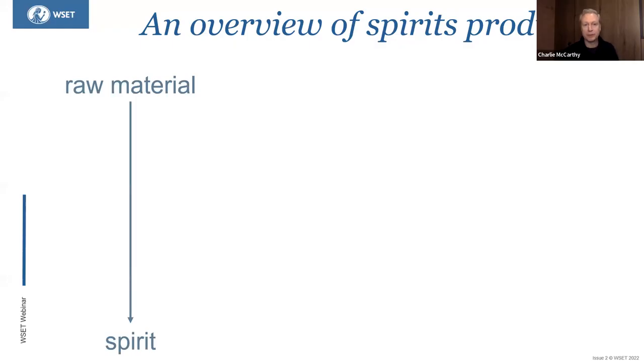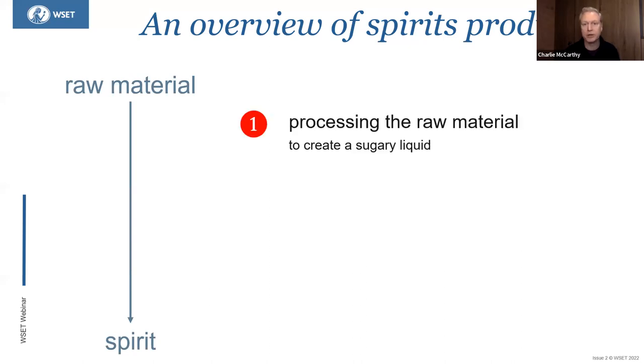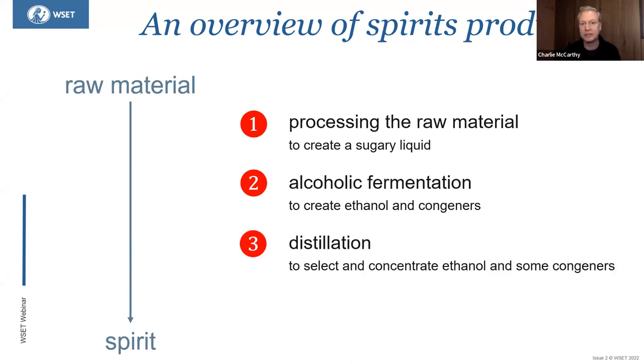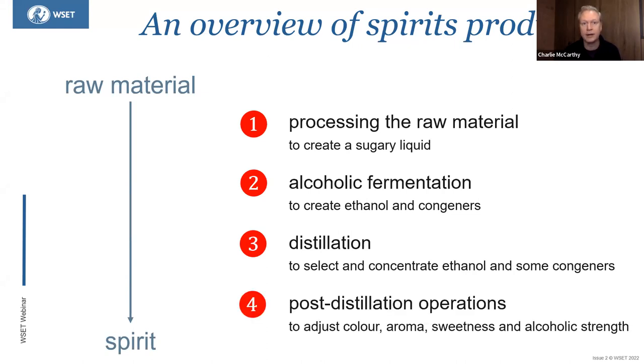At WSET, we always talk about four stages of production. We always start with a raw material. The first step is to process that raw material to create a sugary liquid. Once you have a sugary liquid, you introduce yeast and ferment to create ethanol and congeners. Then you distill through heat to select and concentrate ethanol and desirable characteristics. After distillation, you'll either age in cask or adjust the colour, aroma, sweetness, texture and alcoholic strength.